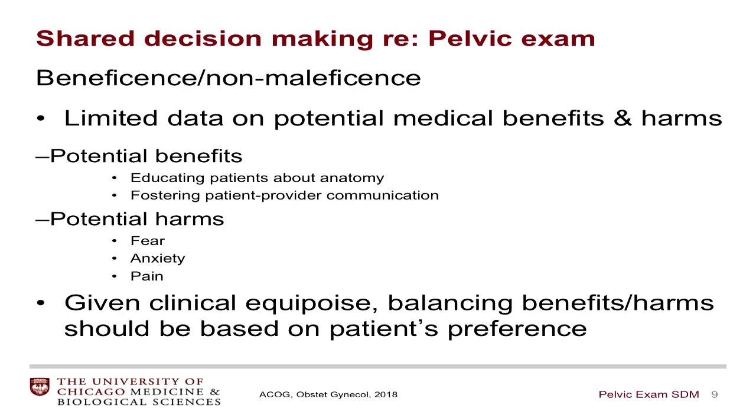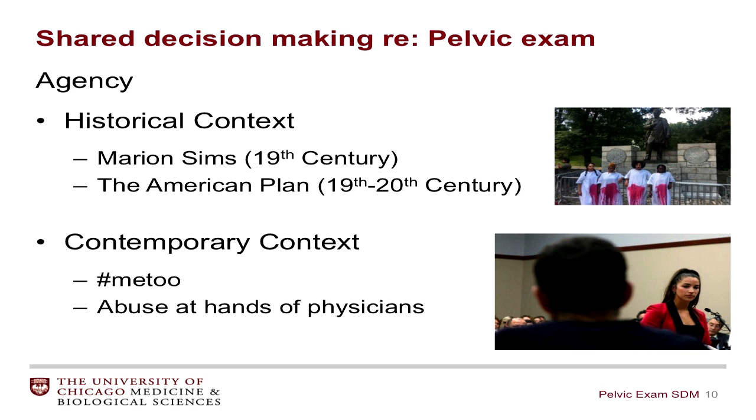In turning to agency, it's important to consider the historical context around this examination. Marion Sims, oftentimes referred to as the father of modern gynecology, has a dark history in the 19th century of conducting examinations and surgical experimentation on enslaved women without consent and without anesthesia. More recently, the American plan in the 19th and 20th centuries was a public health campaign to round up sex workers and those at risk, sometimes institutionalizing them and forcing pelvic examinations and untested treatments to attempt to reduce the spread of sexually transmitted infections.